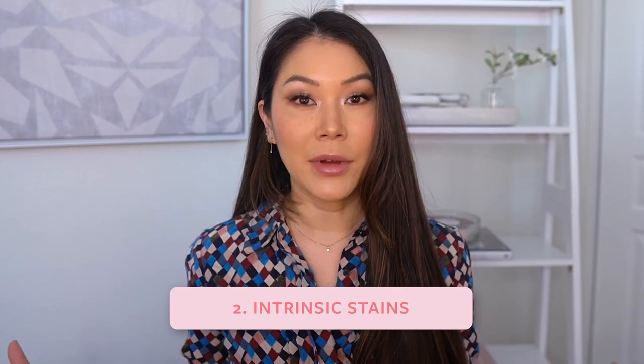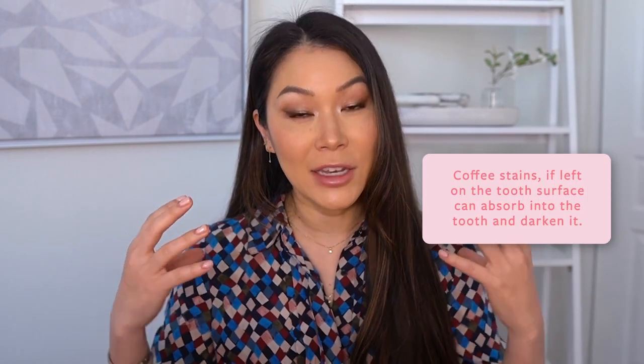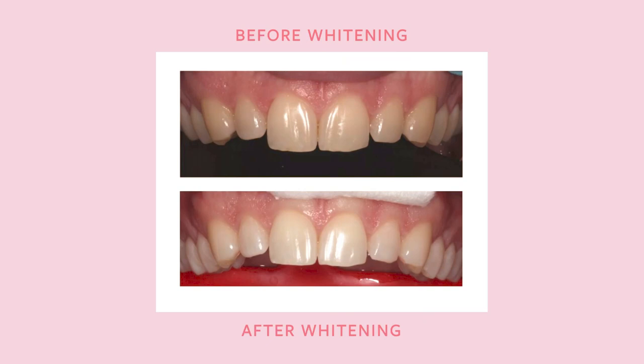If you don't have those habits and keep your teeth clean, you may have intrinsic discoloration, which requires whitening. Intrinsic stains are stains within the tooth as opposed to on the outer surface. Extrinsic stains that are not removed regularly can seep into the tooth and become intrinsic stains layered within. The intrinsic stain cannot just be abraded away or polished — it needs to be addressed with a hydrogen peroxide whitening product that goes into the tooth and whitens it from the inside out.